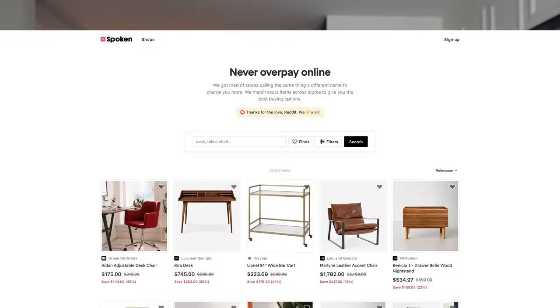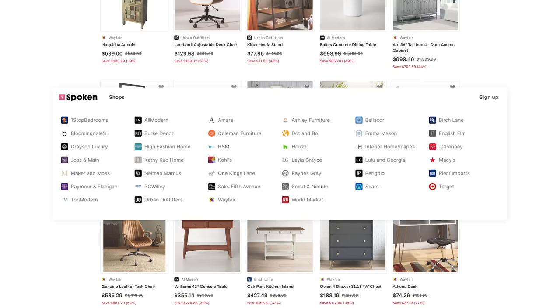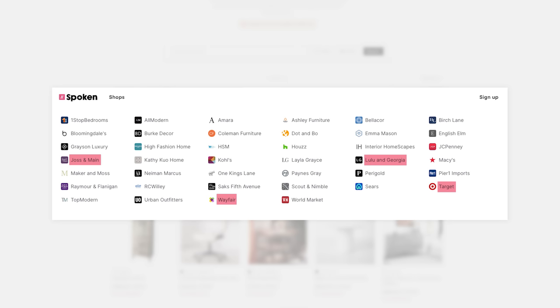Let's pull up a website called spoken.io — I think there are other ones out there, but this is the one I use. We're going to go through and see different products. You can see right here we've got products from a bunch of different retailers: Lulu in Georgia, Target, Joss and Main, Wayfair, Bloomingdale's. You're seeing lots of different retailers you might know that are all buying white labeled furniture from overseas, just renaming it, re-SKUing it, taking brand new photos to make it look like it's uniquely their own — but it's not.